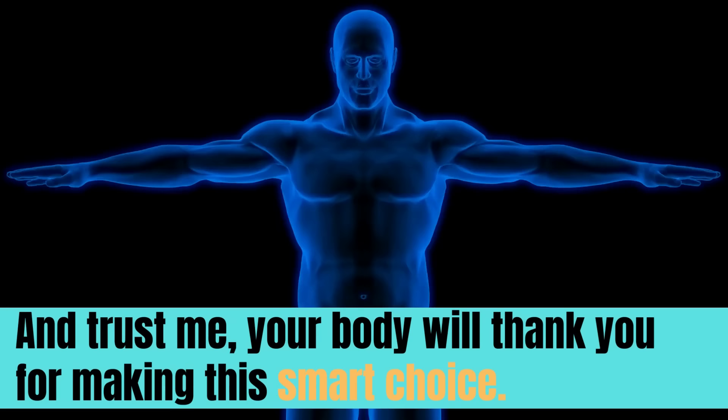Trust me, your body will thank you for making this smart choice. So let's raise a glass of something non-alcoholic and say cheers to your good health.